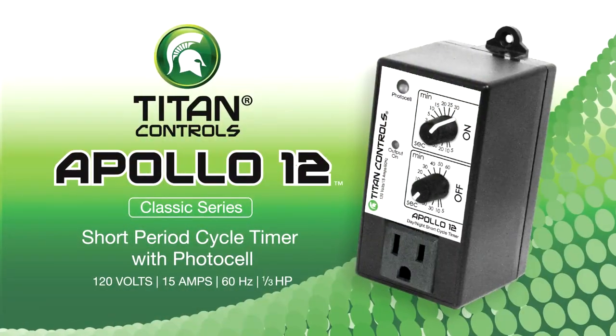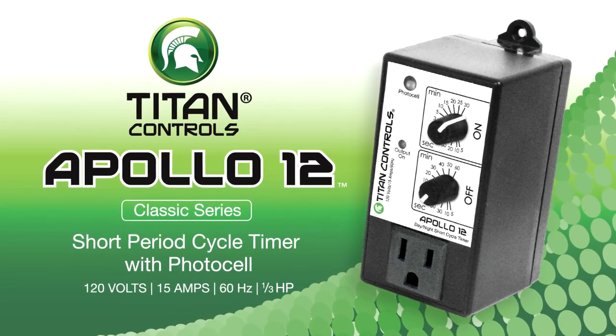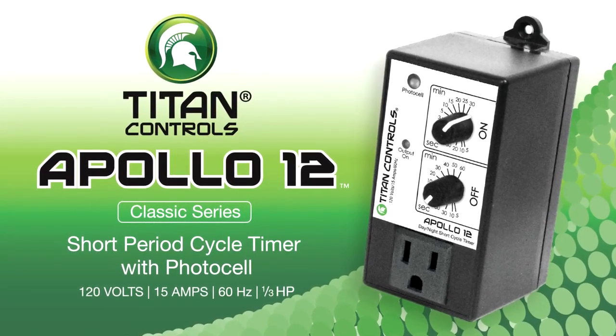Hi, I'm Mike with Sunlight Supply and this is the Apollo 12 short cycle timer with PhotoCell by Titan Controls. This timer allows control of any device plugged into it to be repeated in a short, accurate time increment over a 24 hour period. This is especially effective when timing CO2 systems.